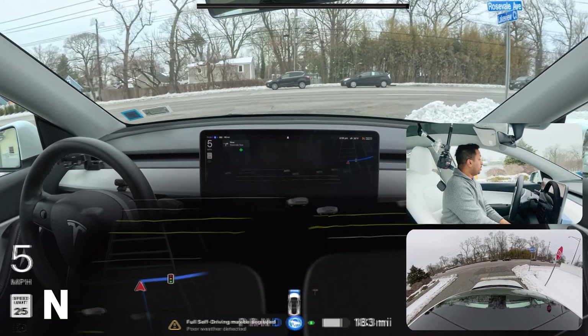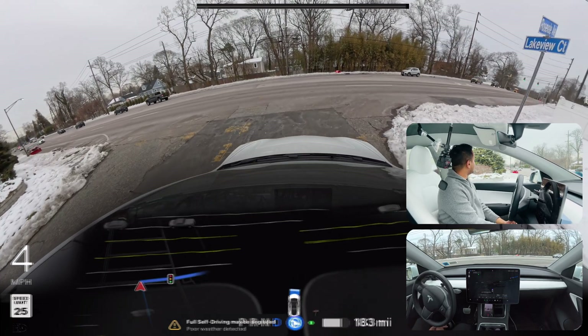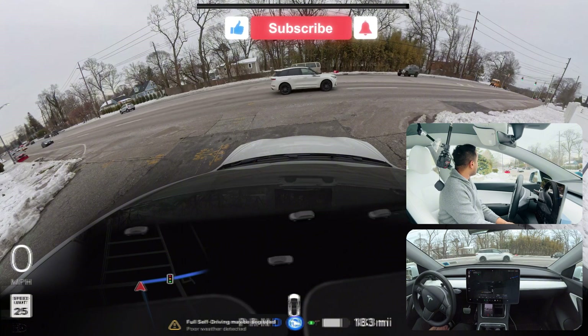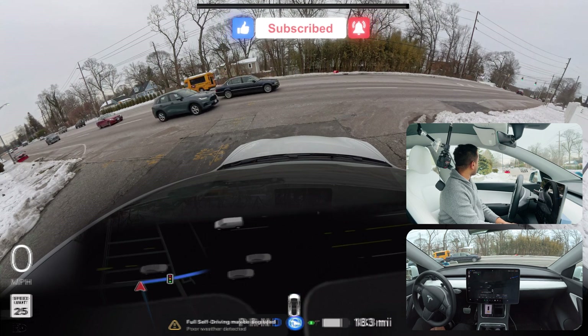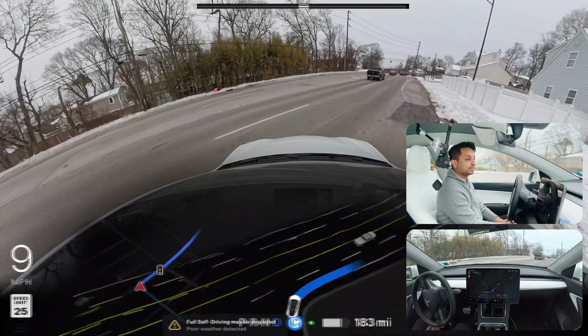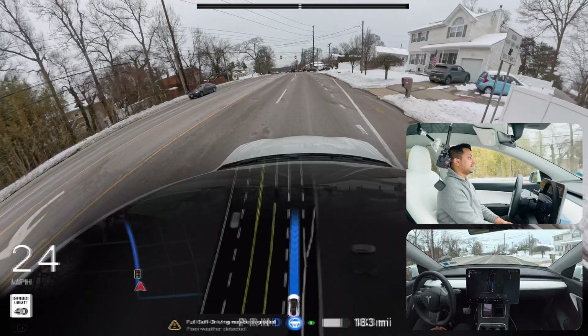We will make a right turn here, we need to creep and look on our left side. There are definitely a few cars coming from our left, and after those cars we can definitely make this right turn now — and the car makes that right turn immediately, perfectly.